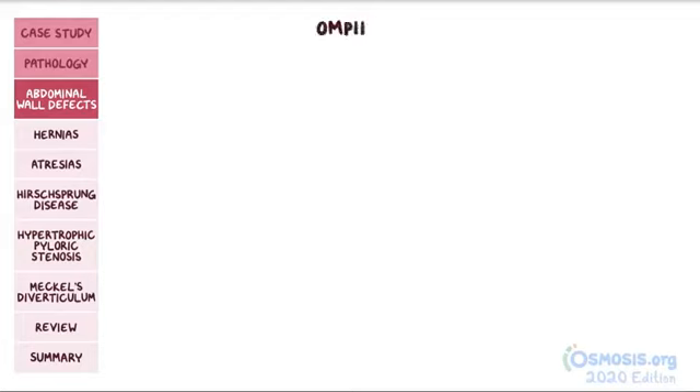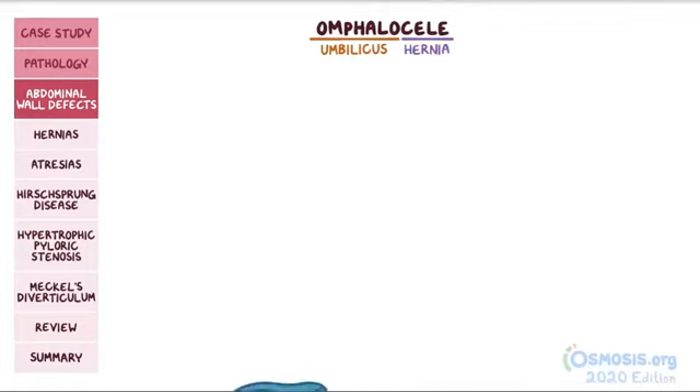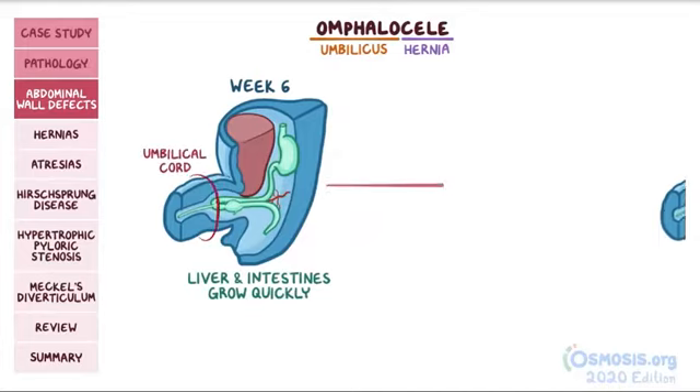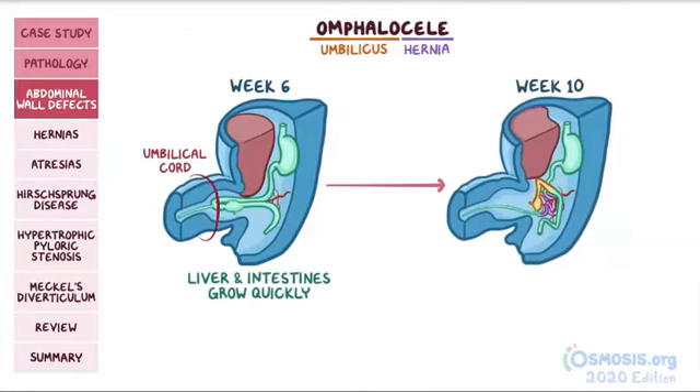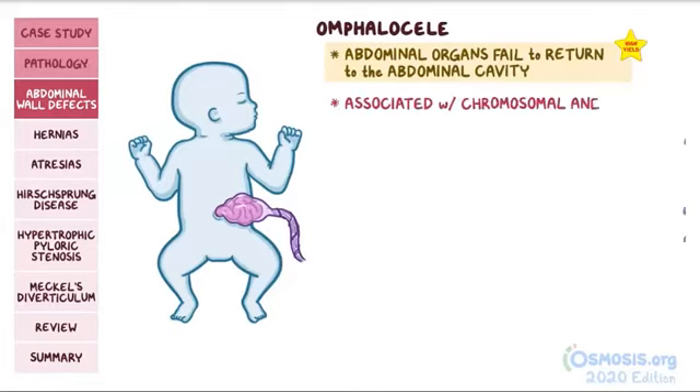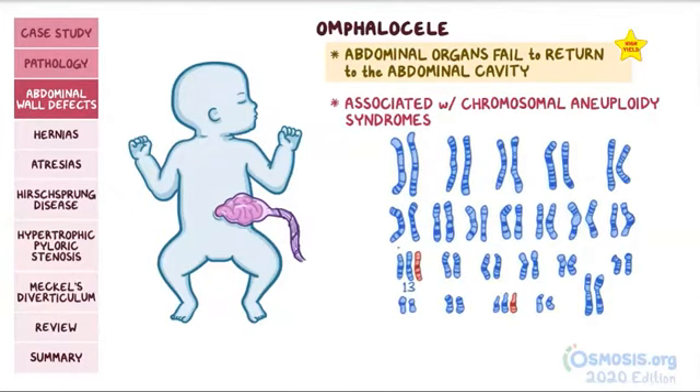There's a related condition called an omphalocele, where emphalo refers to the umbilicus and cele refers to hernia or swelling. Normally, during around the sixth week of development, the liver and intestines grow really quickly. Because the abdominal cavity is still pretty small and there's limited space, they herniate through the umbilical ring into the umbilical cord. At about week 10, the abdominal cavity typically has grown enough to allow them to return. With omphalocele, abdominal organs fail to return to the abdominal cavity and stay in the umbilical cord through fetal development and even after birth. Omphalocele is associated with chromosomal aneuploidy syndromes like trisomy 13, also known as Patau syndrome, and trisomy 21, also known as Down syndrome.